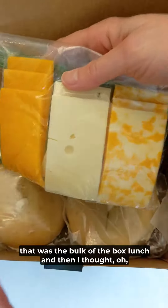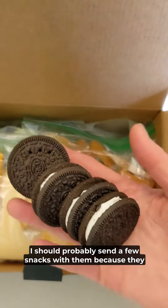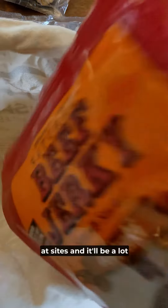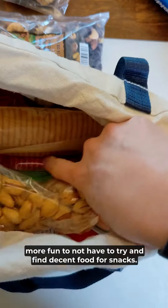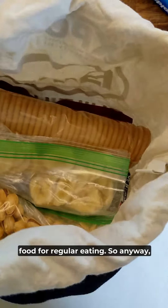That was the bulk of the box lunch, and then I thought we'd like to probably send a few snacks with them, because they are going to be pretty busy looking at sites and it'll be a lot more fun to not have to try and find decent food for snacks. They will find lots of decent food for regular eating.